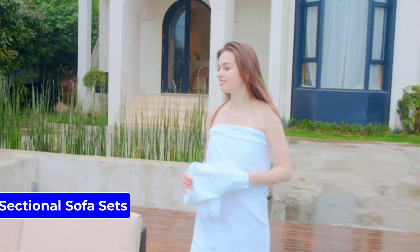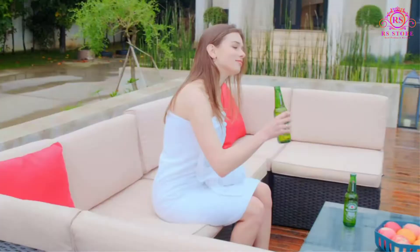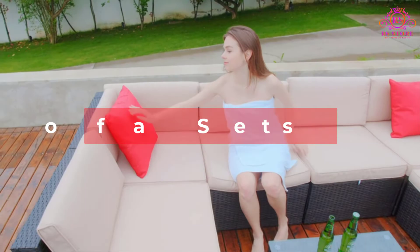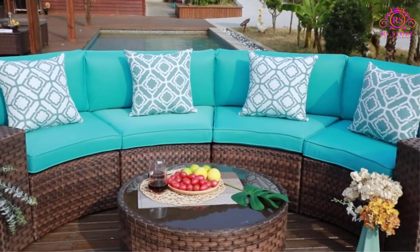Are you looking for the best sectional sofa sets? Then you are welcome to our RS Store channel. Today in this video, we are going to show some of the best sectional sofa sets that are best sold and reviewed in the last couple of months on Amazon.